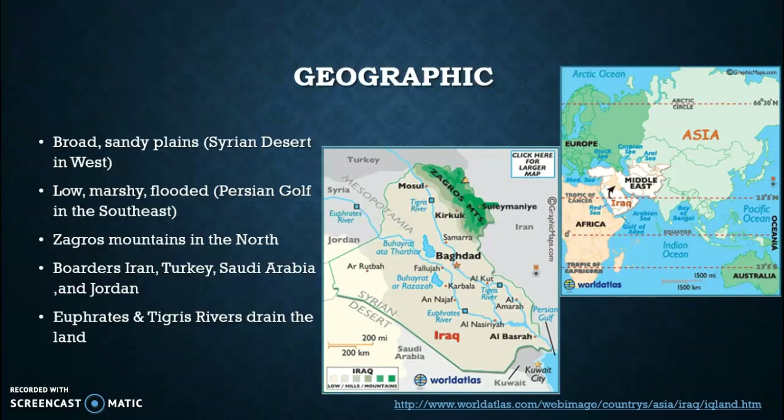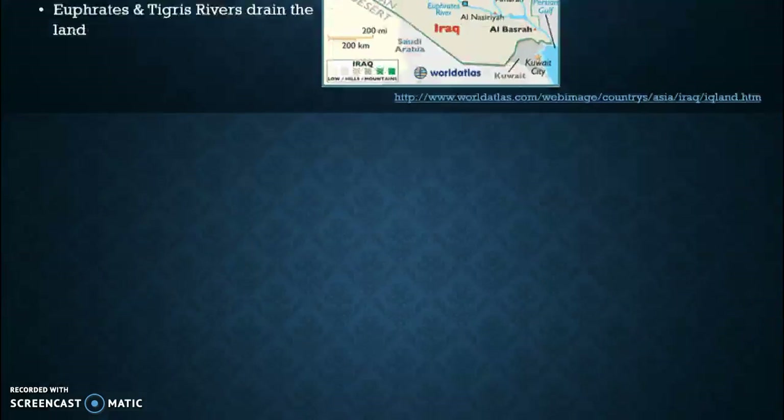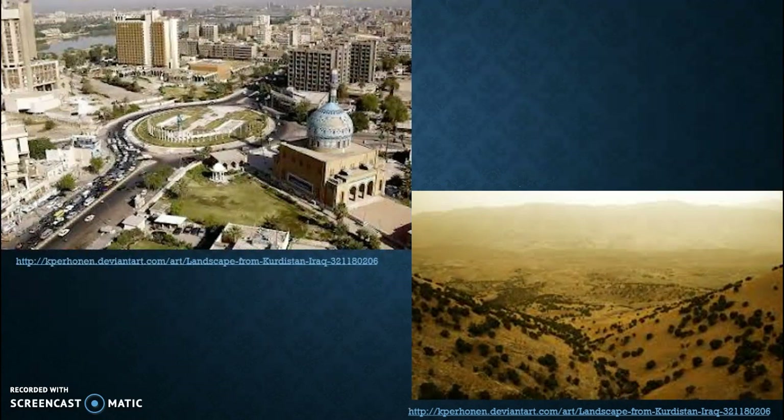Here are the two rivers that drain the land of Iraq. As you can see, they run right through the middle of Iraq, pictured in the map to the left. Here are a couple different sceneries you can see in Iraq — you have the city area, which is where most tourists go, but then you also have the Syrian desert pictured on the bottom right.